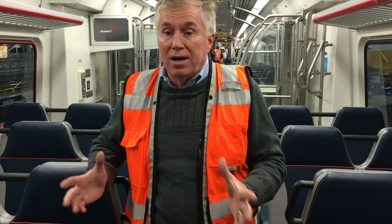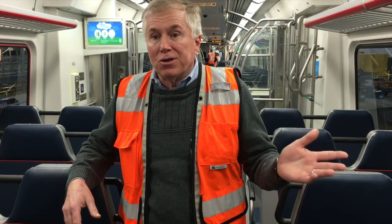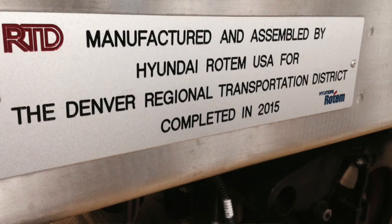Then they are loaded onto cargo ships and shipped from Korea over to the Port of Philadelphia, where they are unloaded and brought to Hyundai's final assembly plant in Philadelphia.